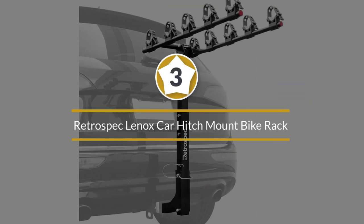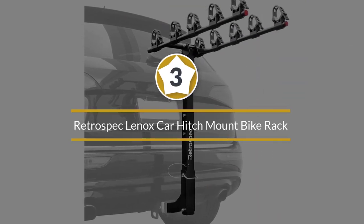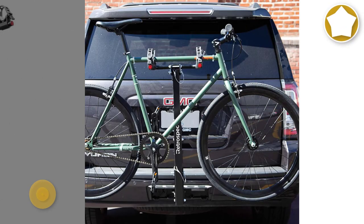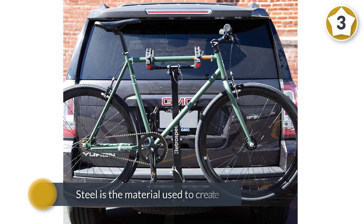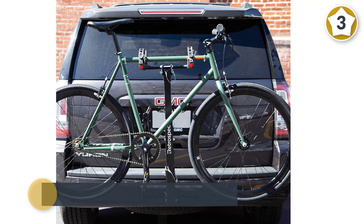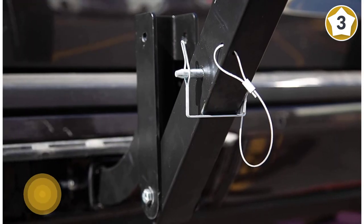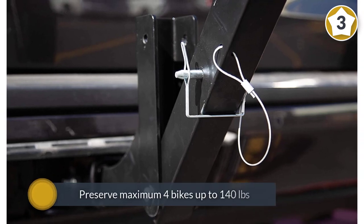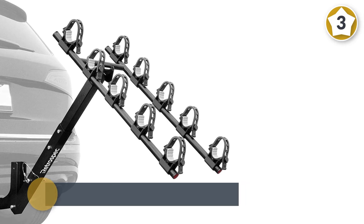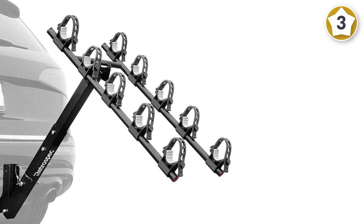Number three: Retrospect Lennox car hitch mount bike rack. The Critical Cycles Lennox 4-bike hitch mount rack with two-inch receiver is constructed for the needs of your cycling trips. Steel is the material used to create this rack, which gives you unrivaled strength to carry a maximum of four bikes up to 140 lbs throughout the trip.